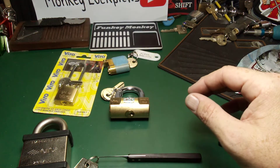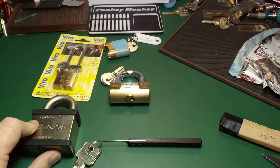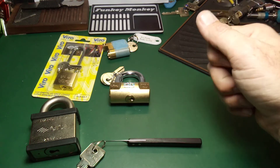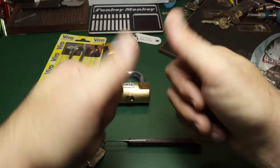Once again mate, I can't thank you enough for these. I will get your parcel out here soon and make it something good for you. Anyway guys, I hope you enjoyed — make sure to go check out Monkey Lockpicks if you haven't already. Cheers guys!